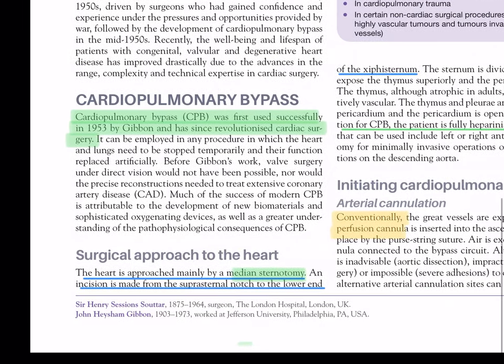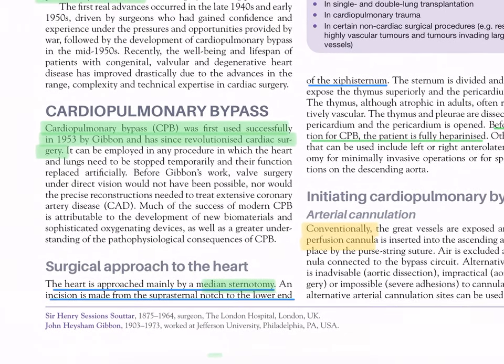Cardiopulmonary bypass (CPB) was first used successfully in 1953 by Gibbon and has since revolutionized cardiac surgery. It can be employed in any procedure in which the heart and lungs need to be stopped temporarily and their function replaced artificially. Before Gibbon's work, valve surgery under direct vision would not have been possible, nor would the precise reconstructions needed to treat extensive coronary artery disease.